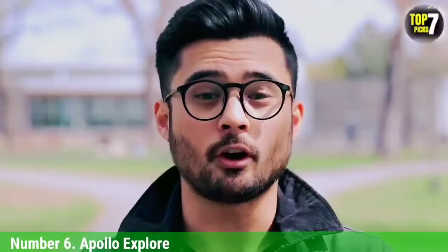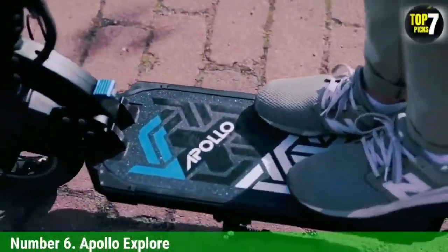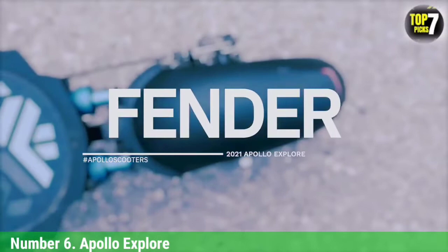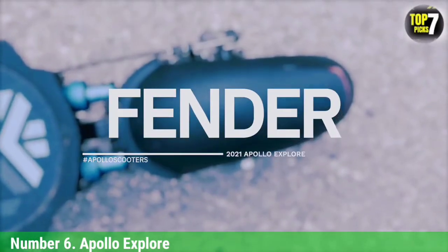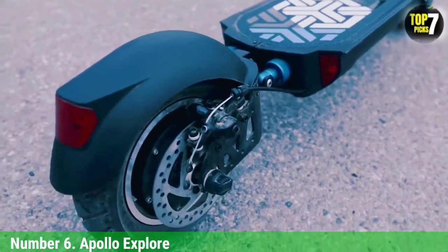Number 6: Apollo Explorer. This is one fast electric scooter. Thanks to its 1,000-watt motor, the Apollo Explorer can hit speeds of up to 31 miles per hour — more than fast enough to keep up with local traffic. The beefy motor also takes you up hills with ease, and because it has dual suspension and air-filled tires, it offers a smooth ride even when going over the bumpiest of roads.